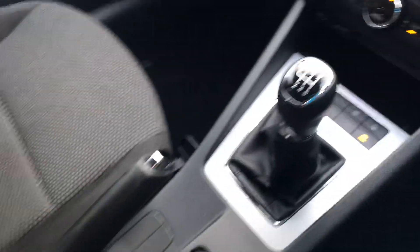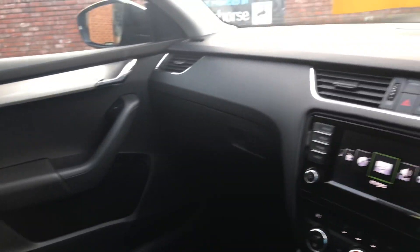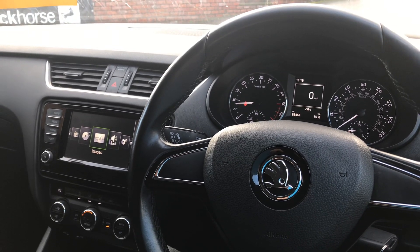We offer part exchange, warranty, and 12 months MOT. If there's anything else you'd like to know on this Skoda Octavia then please give us a call on 01244 816802 or email ross@deesidemotorcentre.co.uk. Bye bye!